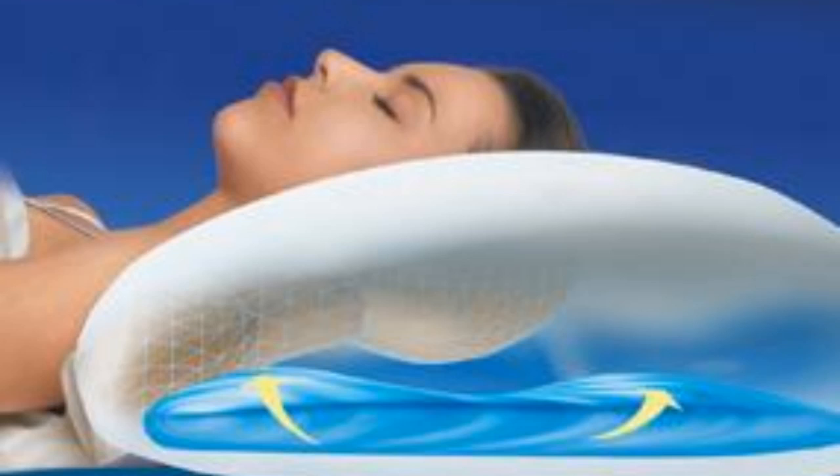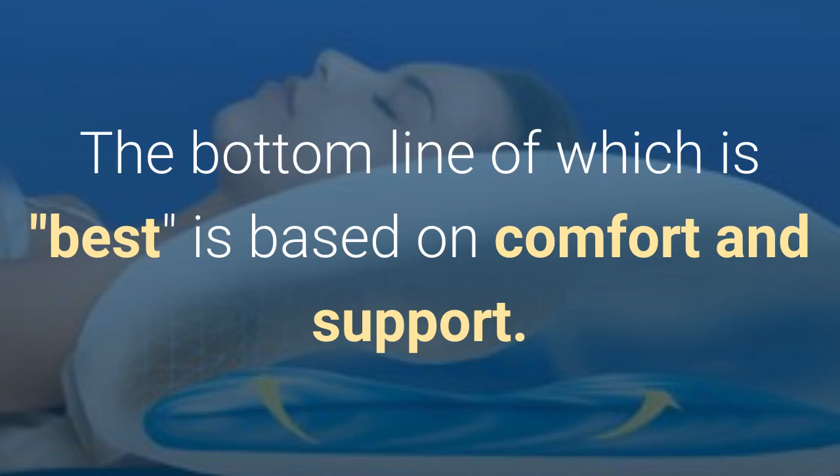The shape of water-filled and or air-filled pillows can be varied by the amount of water or air added. The bottom line of which is best is based on comfort and support.